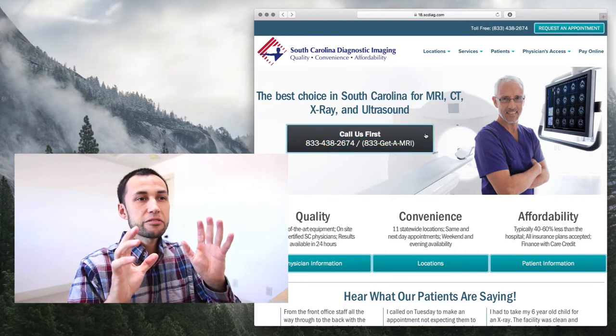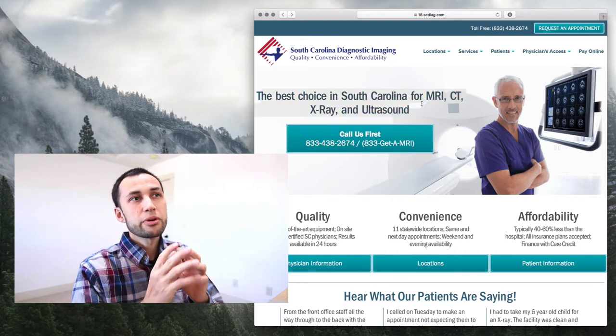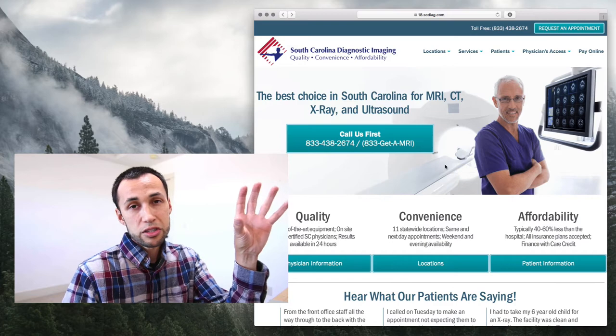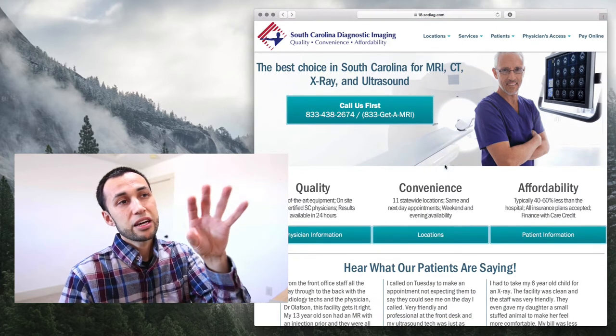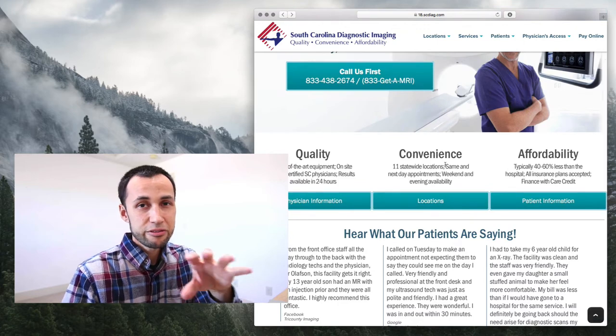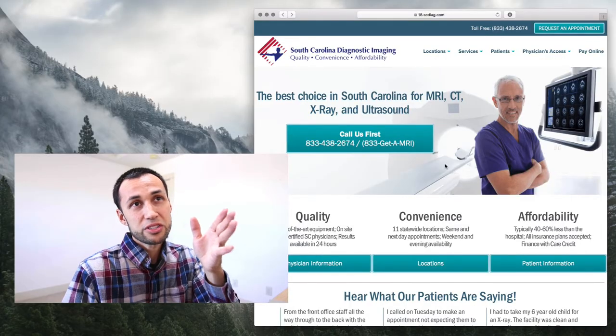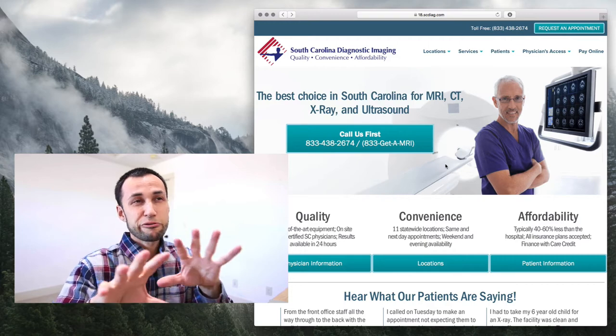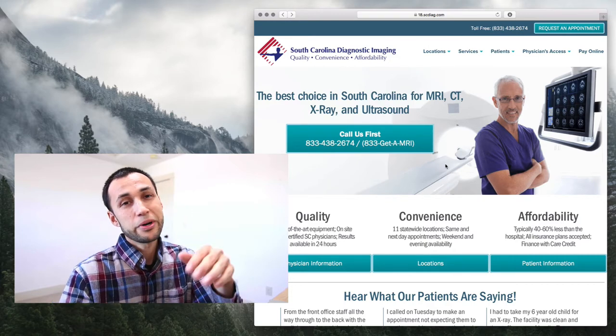There are a lot of things that are trying to equally pull from my attention right now. What would make this page feel a lot more relaxed is if it first led with the idea of calling us first, then led with the idea of quality, then below that convenience, and then affordability. But the important stuff is there — the 'call us first' is there. I just would have much less things fighting with that important button.